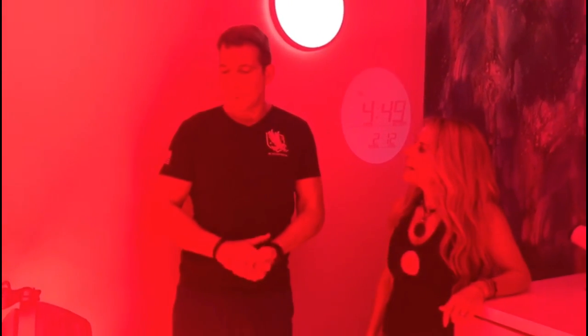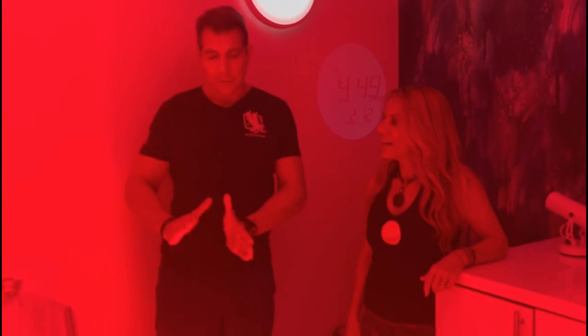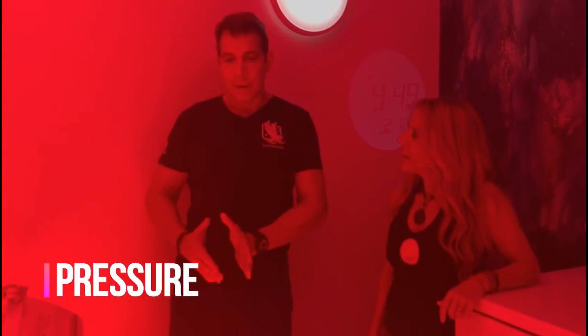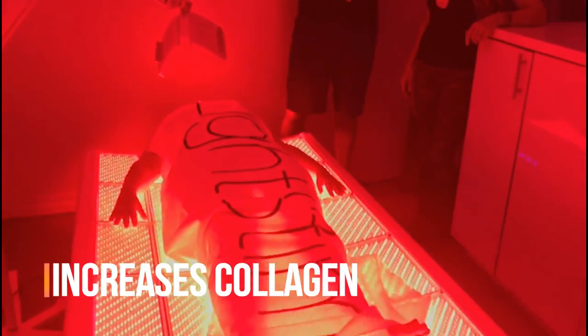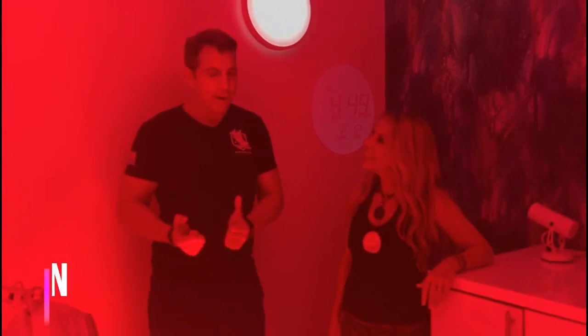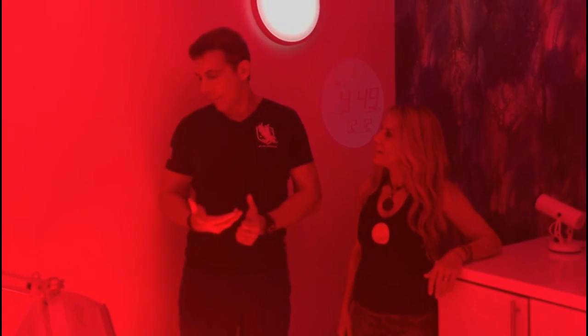It's called a Light Stim. This is a full body model. Right now Emily is experiencing near red and near infrared and a little bit different frequencies of light. This is called photobiomodulation. We're elevating all the cells in Emily's body right now. We're actually lowering her blood pressure, increasing the collagen production in her skin, so some of her wrinkles are going to disappear today. On top of that, any inflammation that Emily picked up by training with Sean, her trainer, is now going to be healing much, much quicker than if she were to just be laying at home feeling sorry for herself.